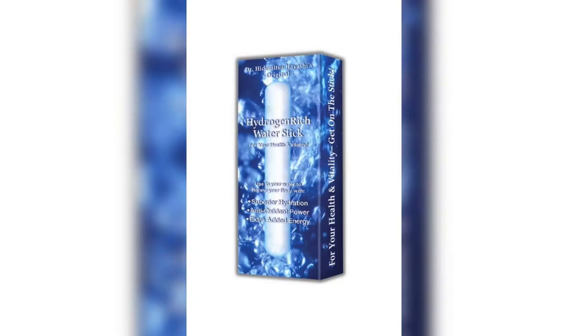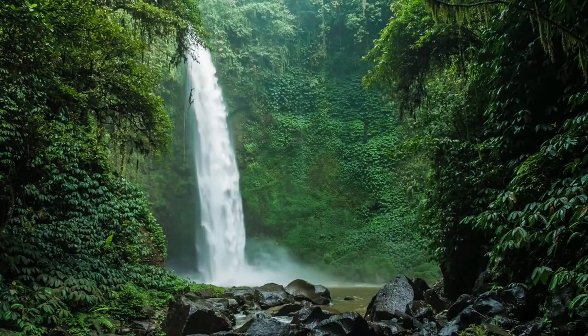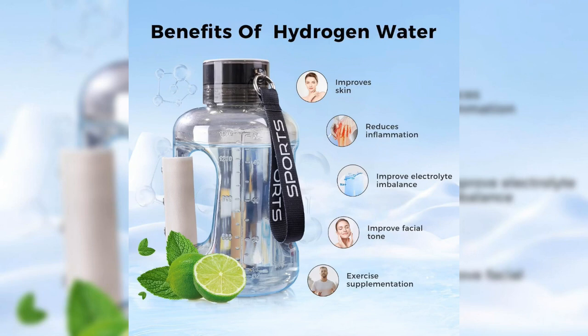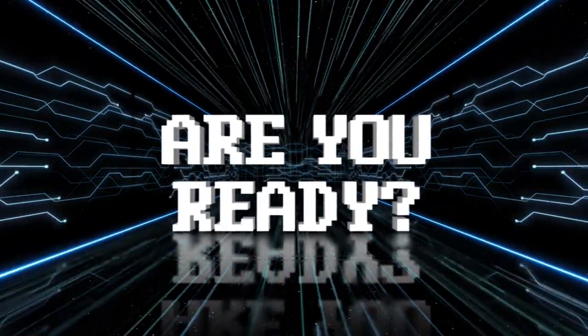Another way to enjoy hydrogen water is hydrogen sticks. These are compact and reusable — just place the stick in your water bottle and it will continuously infuse your water with hydrogen. Sticks are an eco-friendly and budget-friendly option. There are also hydrogen water machines for the ultimate hydrogen water experience at home. These devices infuse water with hydrogen at the push of a button, ensuring you always have a fresh supply. Keep watching to find out which hydrogen water products are the most effective and how to choose the right one for you.